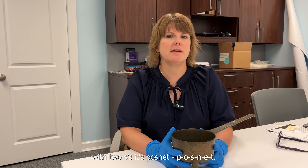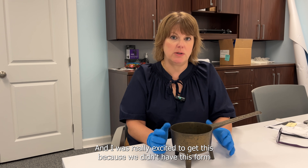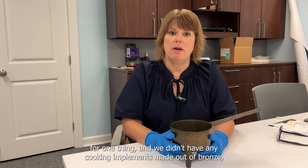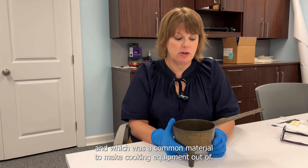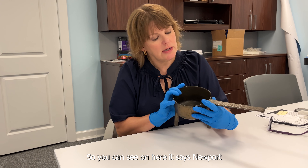We acquired this in 2022 at auction, and I was really excited to get it because we didn't have this form, and we didn't have any cooking implements made out of bronze — which was a common material for cooking equipment — and we didn't have anything made by a known maker. Now we have all those things in this one little posnet pot.